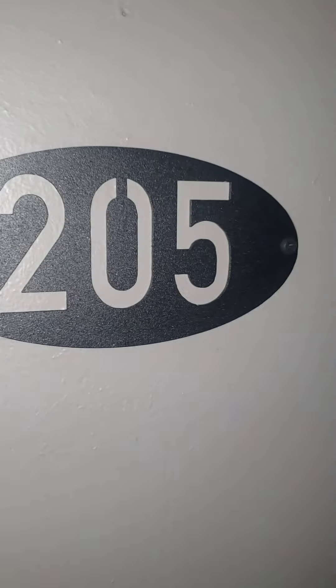This is unit 205 at 4242 Sheridan. It's a small one-bedroom apartment and it is available now.